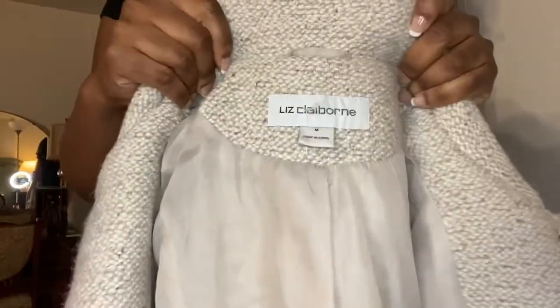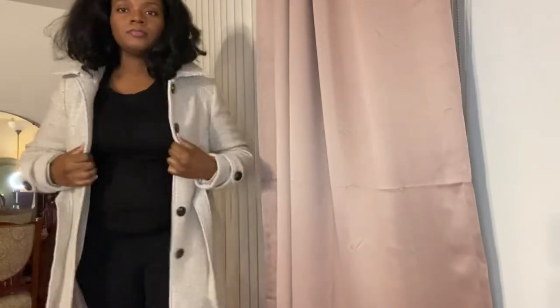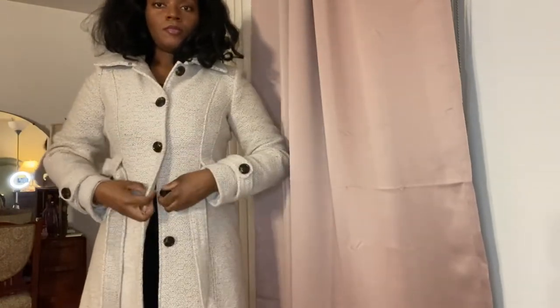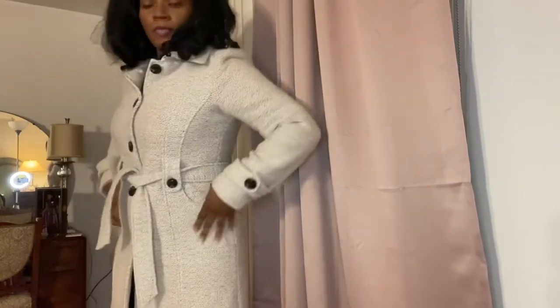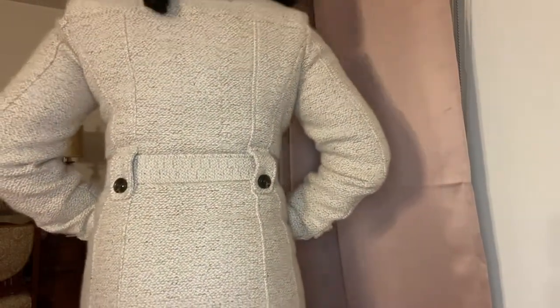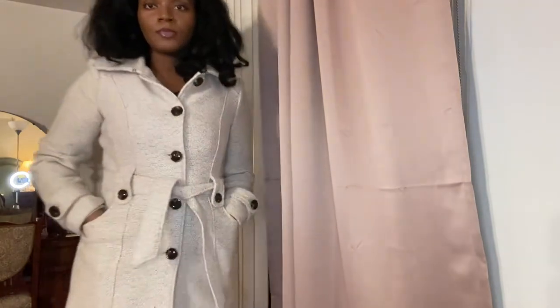Now this one is an absolute fave — Liz Claiborne. Another thrifted buy, very cute on. This one also has a belt situation so you can cinch in the waist. I reach for this one even more than that Calvin Klein. This one is absolutely perfect for most of the early winter days because it is fully lined. It's got some weight to it, but it's not a long jacket — it's about thigh length. It looks so good and so pulled together — it's got such a great tailored look.